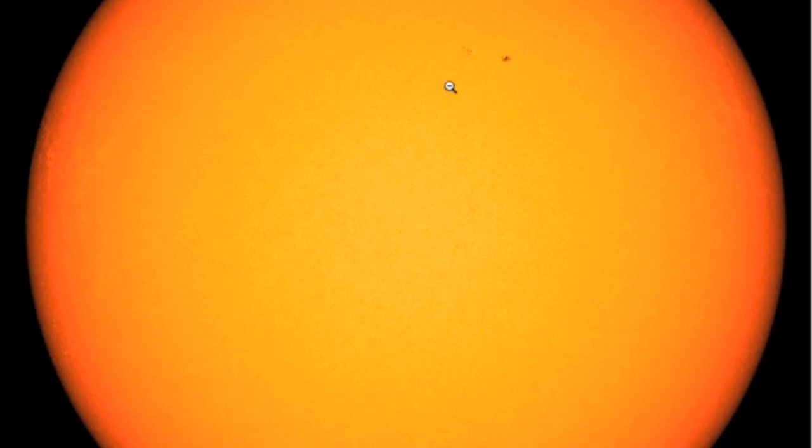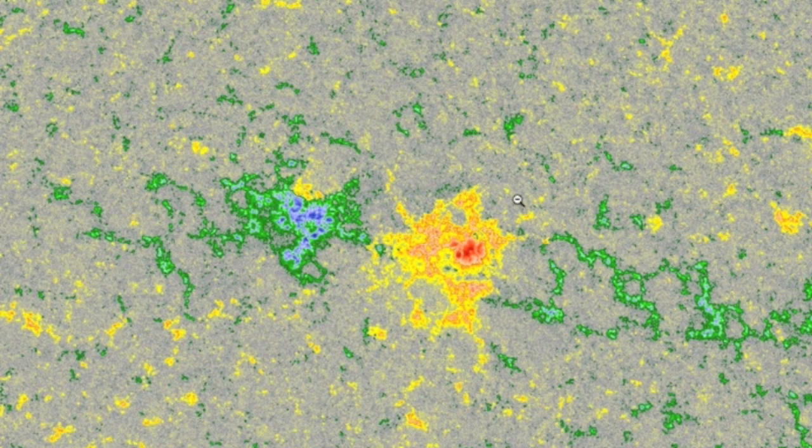Only one sunspot group of note on the north, and it is magnetically split down the middle with virtually no interaction. This one's a total dud.